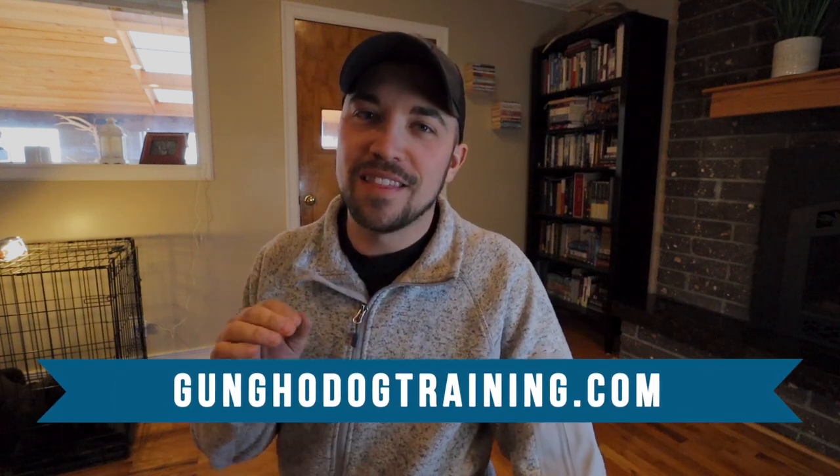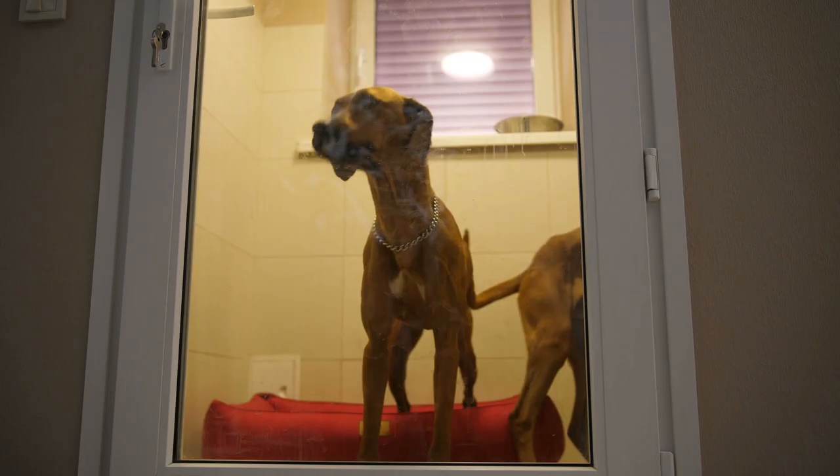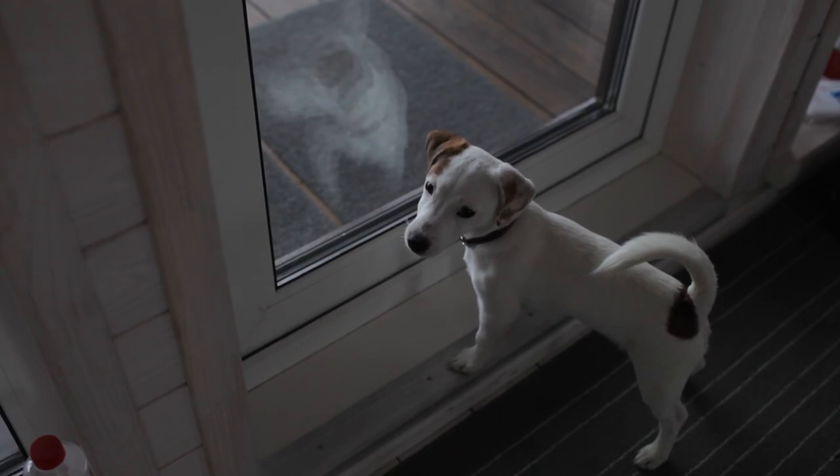Cody here with gunghodogtraining.com, and in this video we're going to teach you how to get your dog to wait before going through the door. We have Theo here in the crate. I'm going to let him out and we're going to go out this door right here behind me. I'm going to show you the process that I go through with him as we go outside.